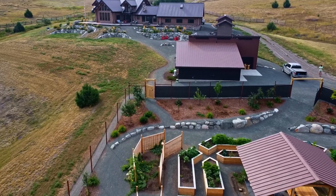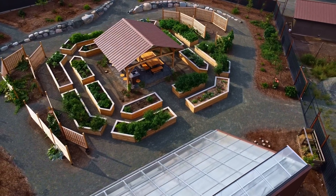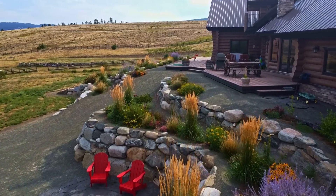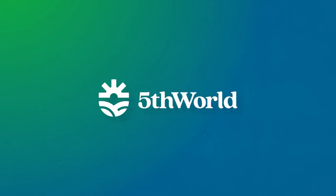What if your home didn't just shelter you but nourished you with resilient supplies of food, water, and energy every day of the year? In this video we take a tour of a fifth world regenerative estate, showcasing what it looks like to build a property that cares for your family now and for generations to come.